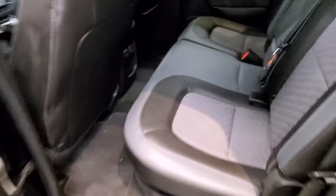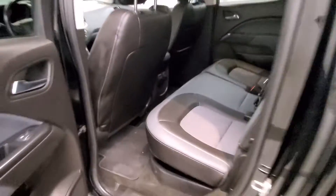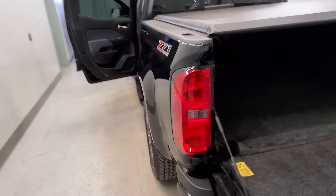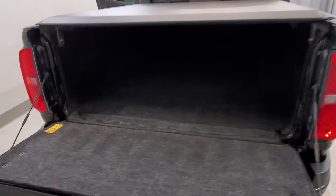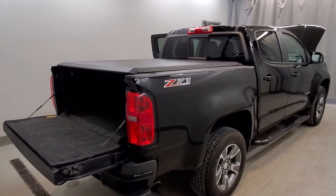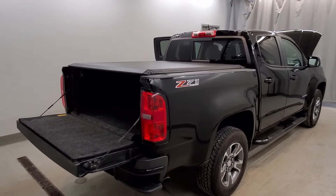Also comes with automatic dual-zone front air conditioning and temperature control, rear window defroster, power steering, power windows, delay-off headlights, front fog lights, fully automatic headlights, body color bumpers, heated door mirrors, and power door mirrors with a step-in rear bumper.